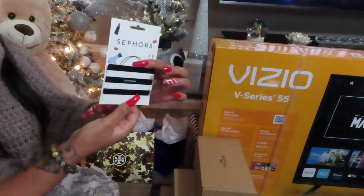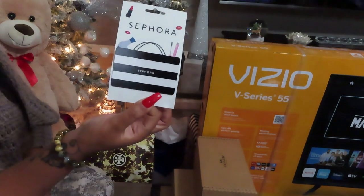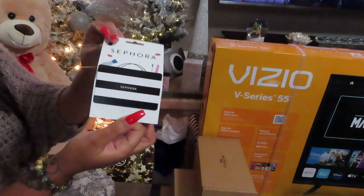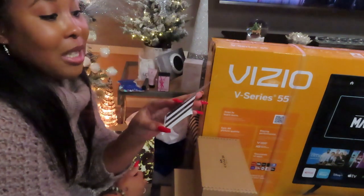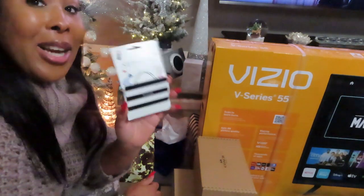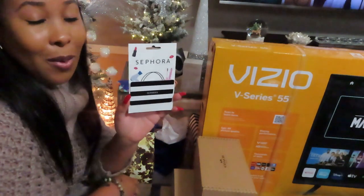I received a Sephora gift card. For all of my beauty girls, you know how important it is to receive a Sephora gift card. I received this Sephora gift card — thank you so much. It has $50 on there. I can't wait to hit up Sephora.